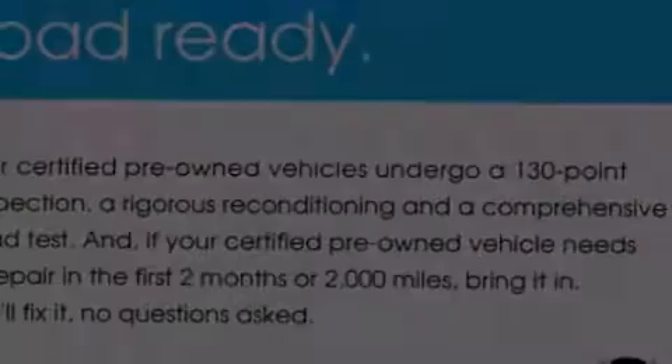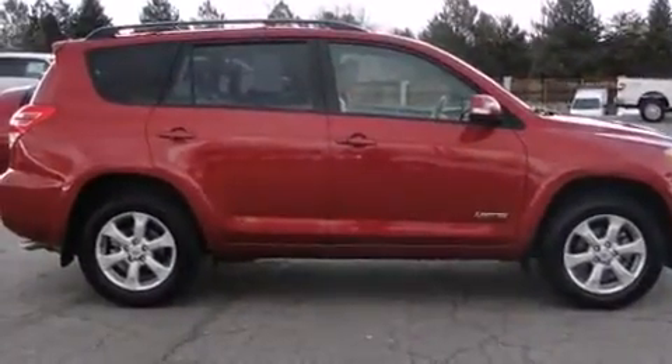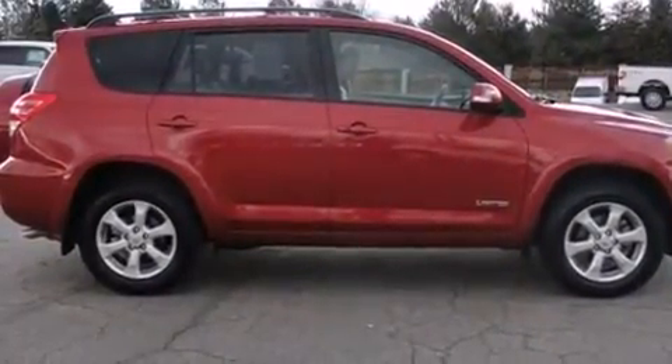Introducing the 2010 Toyota RAV4. With fewer than 45,000 miles on the odometer, this four-door sport utility vehicle prioritizes comfort, safety, and convenience.